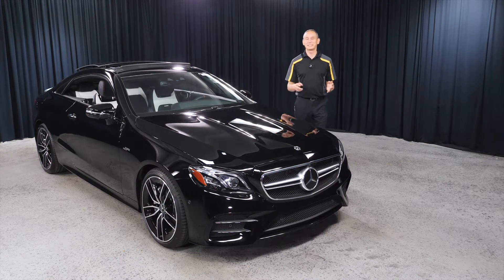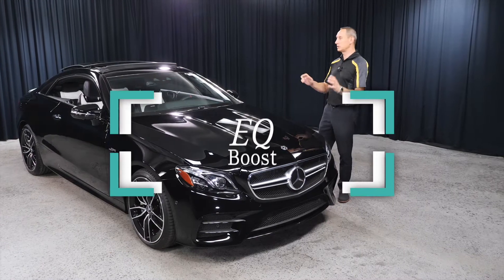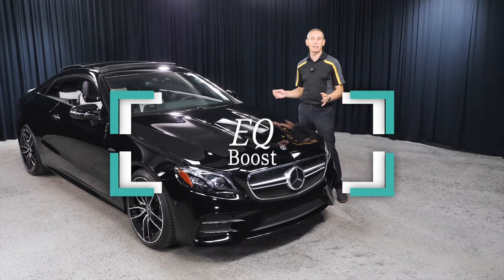Hi, my name is Bojan Savik here at Mercedes-Benz of Scottsdale, and I want to talk to you about the EQ boost. I'm going to use this E53 to explain what it is.